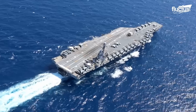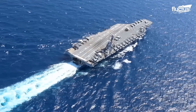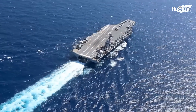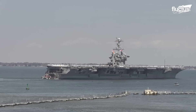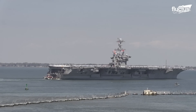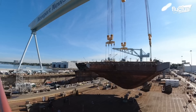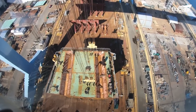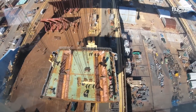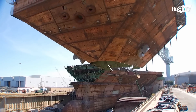Even though the USS Gerald Ford is the largest of the United States aircraft carriers, the Nimitz-class carriers are not far behind. When building a ship more than 1,000 feet long, it's hardly surprising that construction is so time and labor intensive.